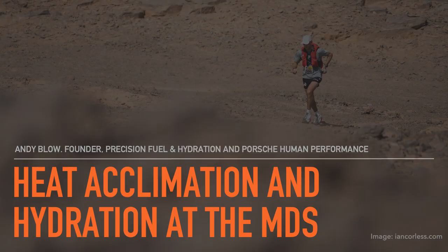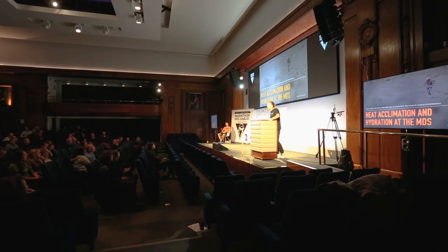To give a fuller introduction, my name's Andy Blow. I'm one of the founders of Precision Fuel and Hydration, ably assisted by Pierre today. Pierre came top 10 in the MDS last year. Where I talk about the theories behind heat acclimation and hydration, Pierre is going to offer practical insights from his experience building up to the race last year and what he's doing for the event this year.